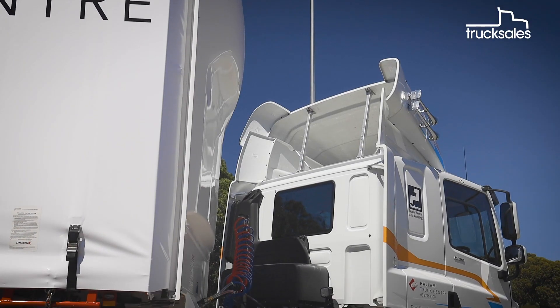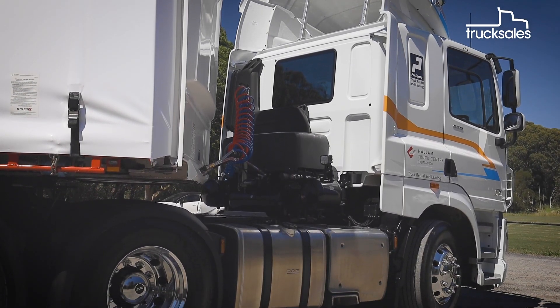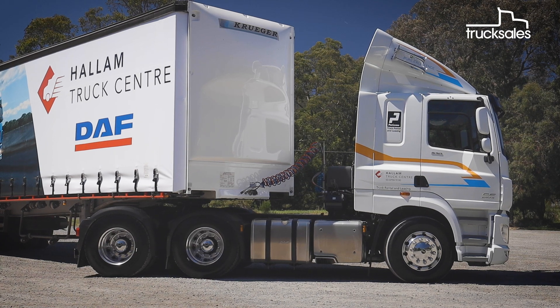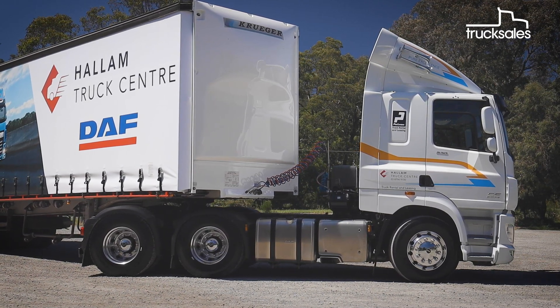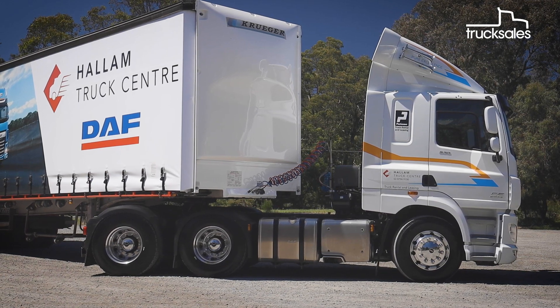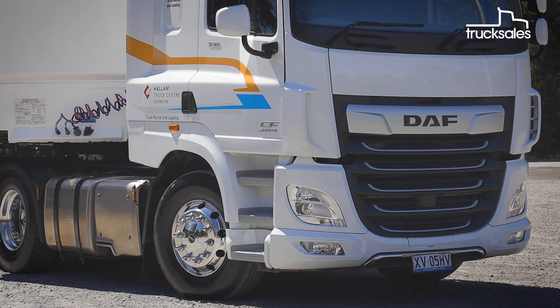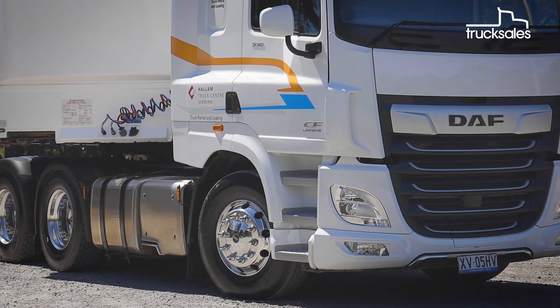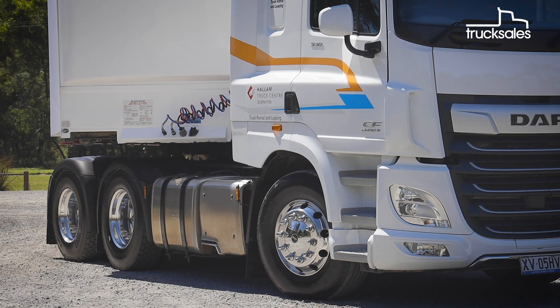The broad focus CF, like this one we're testing today, is now available with the MX13 in two ratings — 480 horsepower or 530 horsepower — or later with the new 11-litre MX11 in a choice of three ratings. The new engines have been mated to ZF's Traxon automated gearboxes in 12 and 16-speed formats, which take over from the company's ASTronic transmissions.